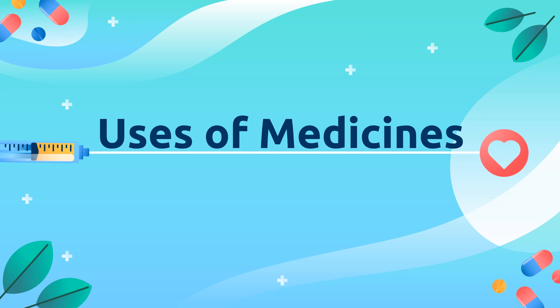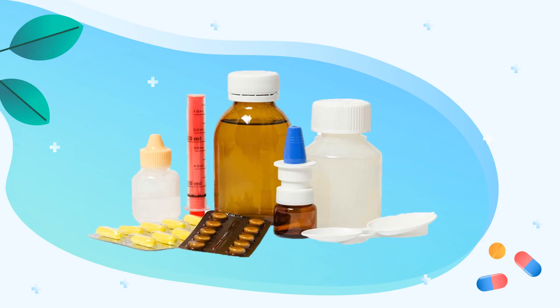Good morning, Grade 4. Welcome to our health class. Today, our lesson is about uses of medicines. Which of the objects shown in the pictures below are considered medicines? Okay, let's find out.